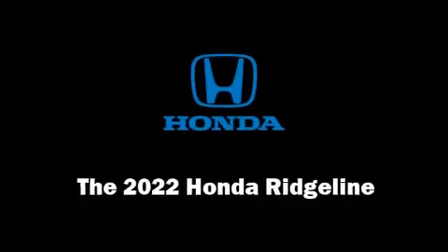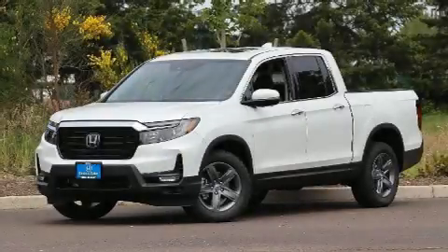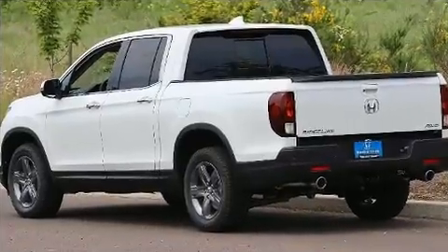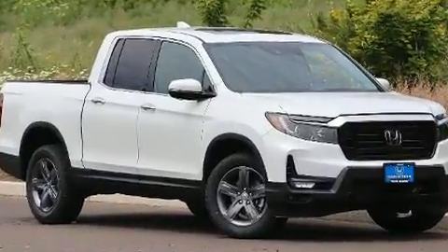Step into the 2022 Honda Ridgeline. This four-door, five-passenger truck stands out among competitors in its class. Under the hood, you'll find a six-cylinder engine with more than 270 horsepower, providing a smooth and predictable driving experience.